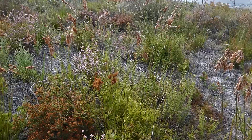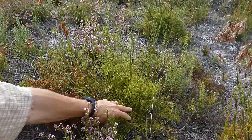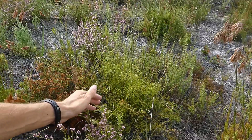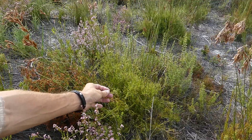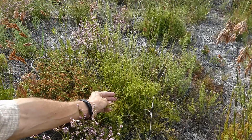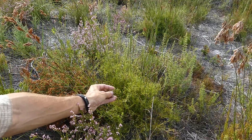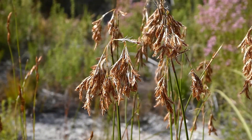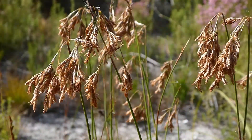If you look down at the base of Thamnochortus lucens you'll see lots and lots of what look like thin leaves. But actually you've got here not true leaves but lots of fine small stem growths. And if you look closely you would see the same little sheaths that surround the stem and what would have been the true leaves. So that's the third and last major element that helps to define fynbos — members of the family Restionaceae.